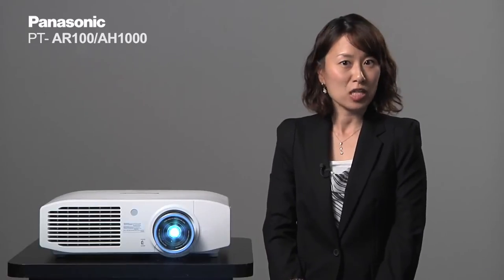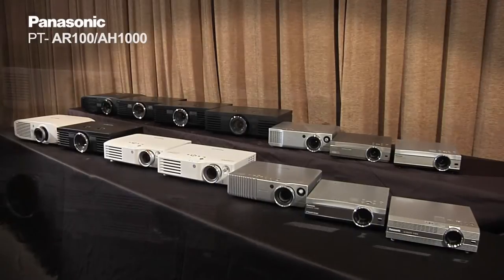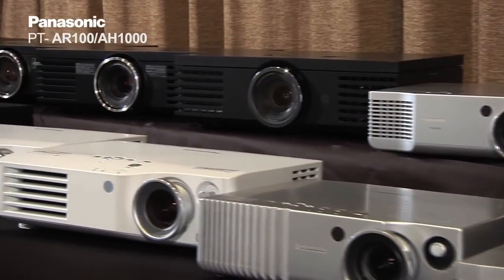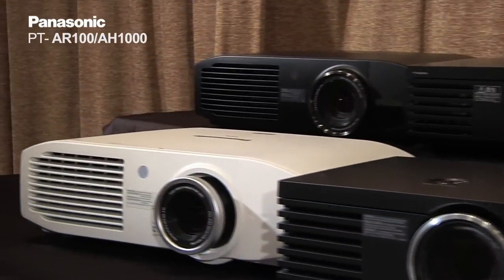2011 marks a very special year for Panasonic projectors as we celebrate our 10th year anniversary of home cinema projector production, starting with the A100, all the way up to the recent projector we have just launched, the PT-AE7000, or the PT-AT5000, known in the European countries.